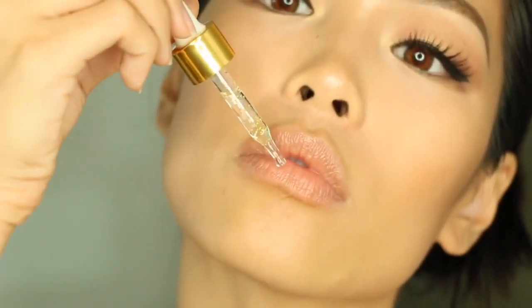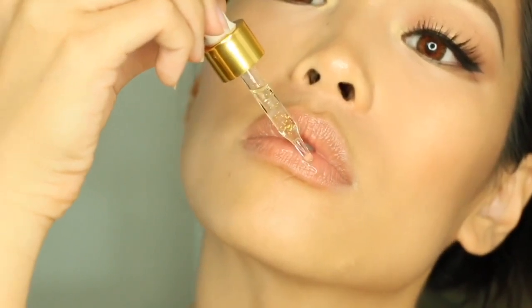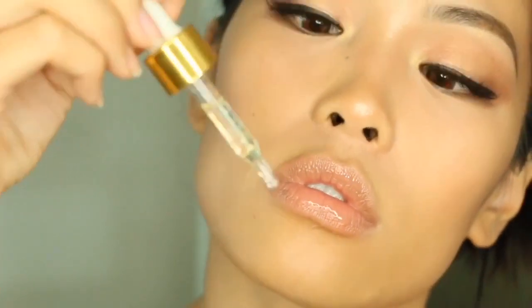Now I'm going to use the Rose Gold Elixir on my lips. I already have the NYX Cosmetics shade London on my lips, but I'm just topping it with the Farsali elixir to give that natural kind of glow. And there we go guys — this is the end result of my Farsali full face tutorial and review.